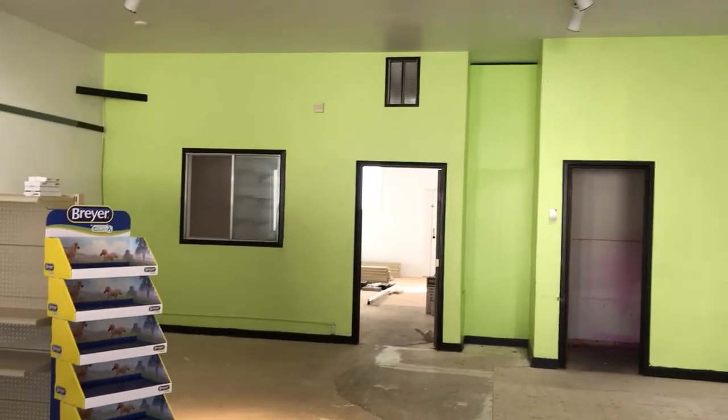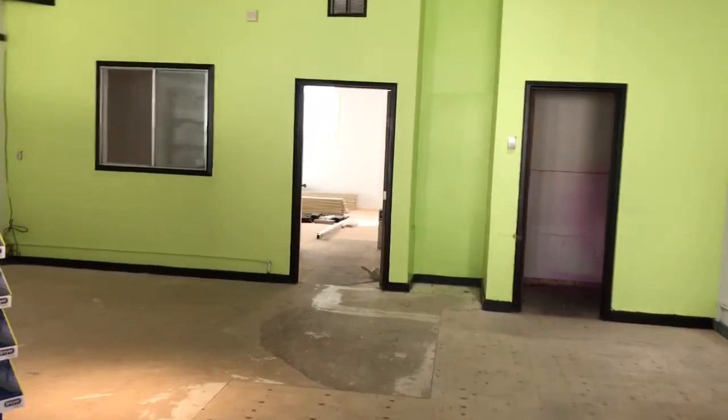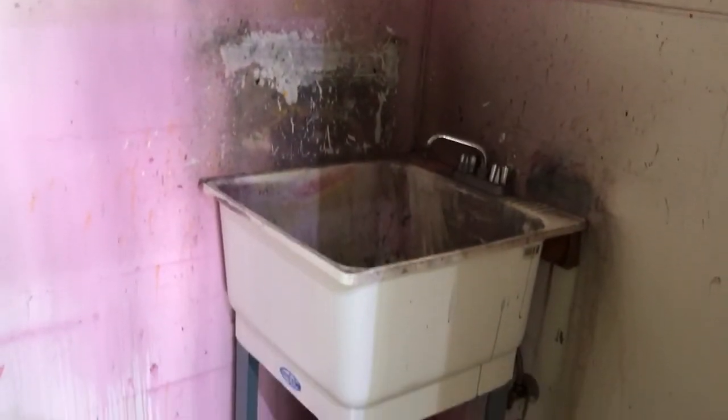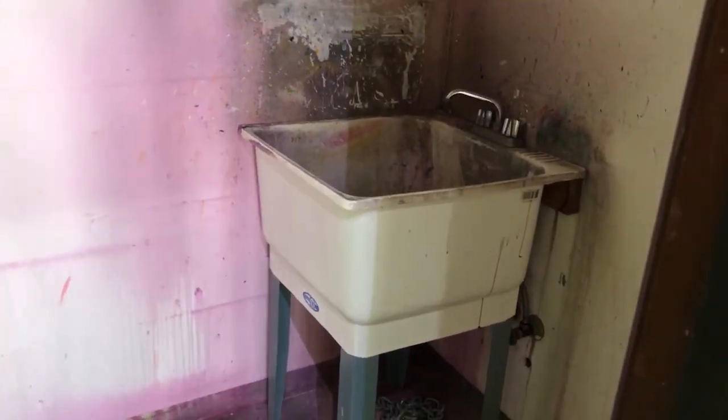This awful lime green was already here along with the black border paint — this will be repainted. I don't know what we're doing yet; I'm hoping for blue. Back here is just a sink and we're going to spruce this up a little bit. We'll be able to use this sink in conjunction with our little horse painting seminars, which is just perfect.